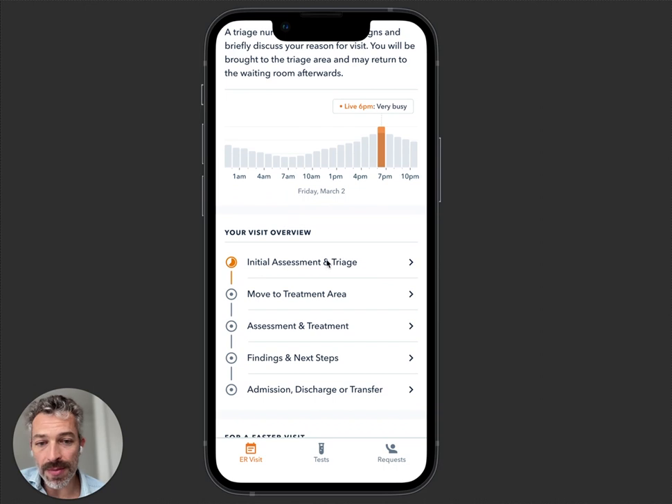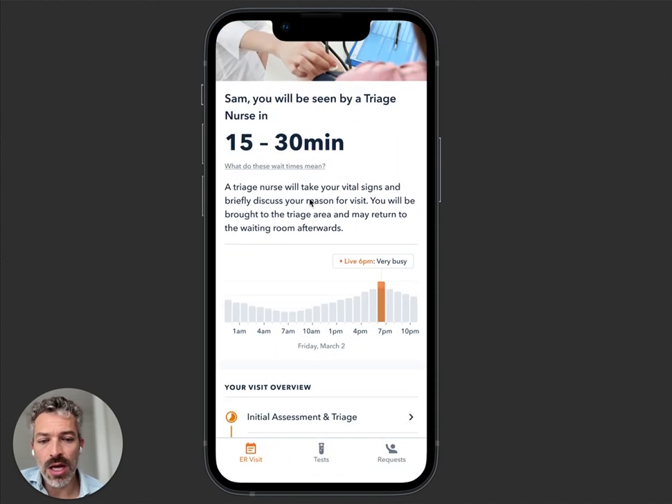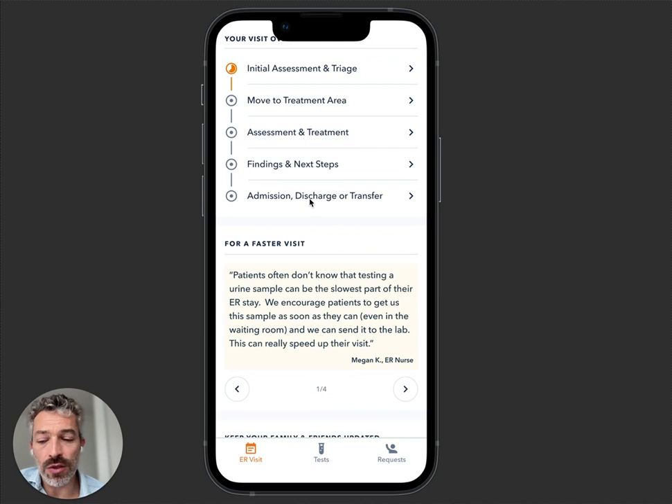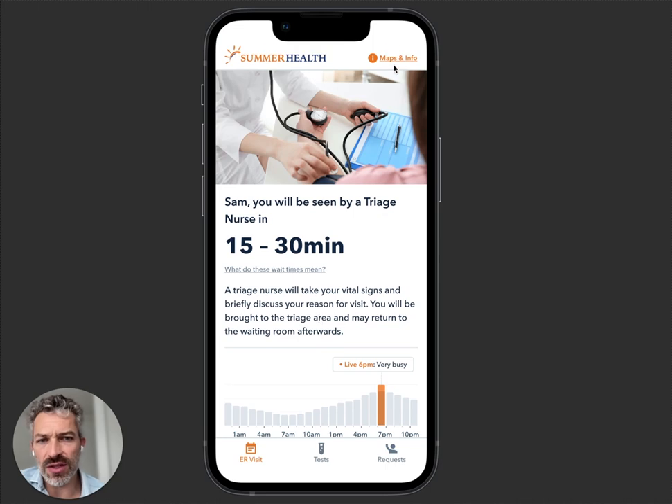We tell you what's coming up next. After triage, you're going to move to a treatment area, have another assessment — what's that about? There are videos incorporated here as well, and a detailed description of what's going to happen. With 15 minutes before maybe seeing a nurse, what should you do with that time? For a faster visit: be prepared with your home medications, do early urine collection — all of these things to make your visit go faster.